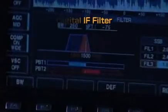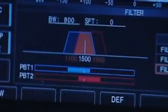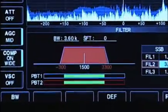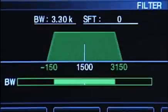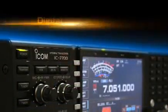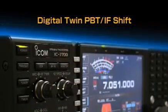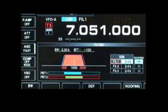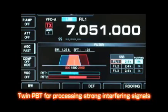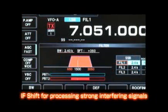The digital IF filter of the IC7700 blocks out signals out of the passband and keeps the in-band signal free of any distortion or depletion in quality. Sharp and soft filter shapes are selectable, giving you the signal reproduction you like to hear. The digital twin passband tuning function is useful for narrowing the IF passband and escaping unwanted interference. The IF shift function allows you to shift or move the IF passband so you can keep on the intended signal.